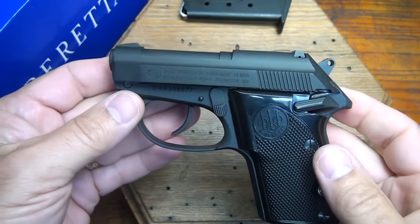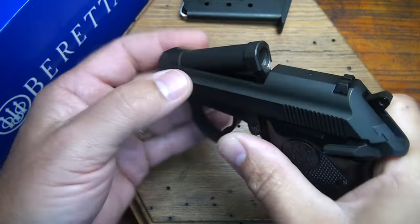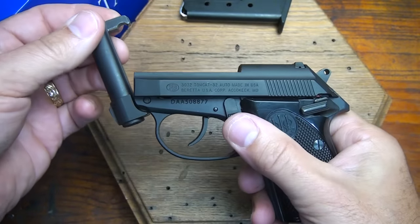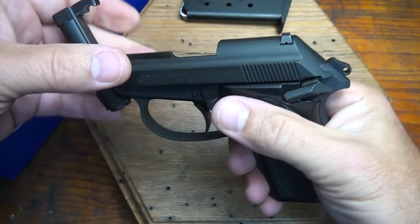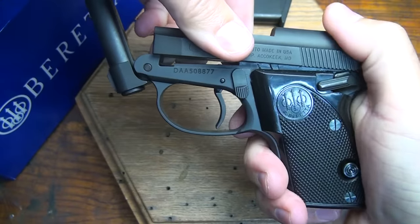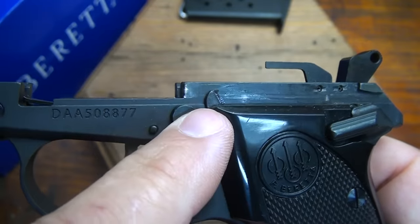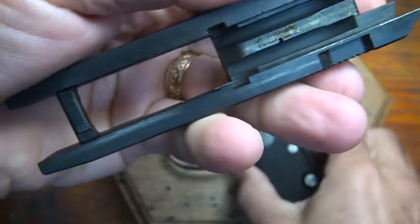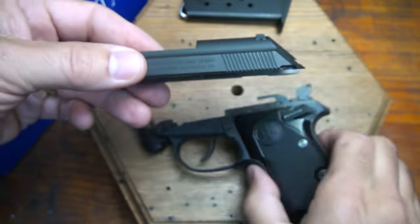Breaking down the Tomcat is pretty simple. Just make sure the magazine is out, then go ahead and release your tip-up barrel — this will also let you know the gun isn't loaded. Bring the barrel all the way around, then bring the hammer back into the rear position, which makes it easier to manipulate the slide. Bring the slide back just a touch, then lift up on the front of the slide and pull forward — that releases your slide. Your recoil spring is here on the frame, and that corresponds with these two grooves in the slide — that is your recoil system.